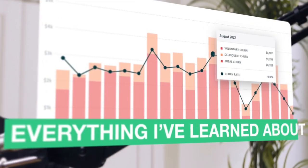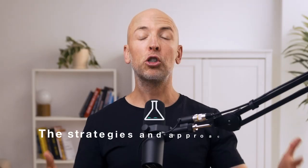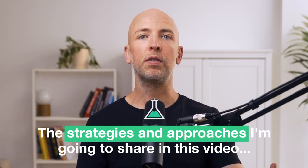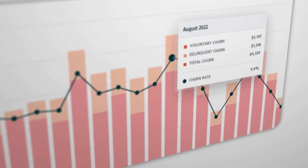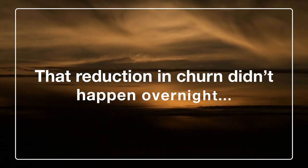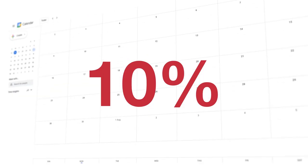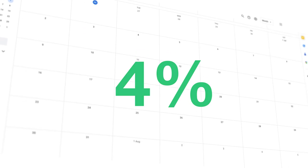In this video, I'm going to share everything I've learned about reducing churn in my SaaS company Exploding Topics. The strategies and approaches I'm going to share helped us reduce our churn from over 10% to below 3%. The reduction in churn didn't happen overnight and it took a lot of hard work, but it did happen somewhat quickly over the course of a few months.